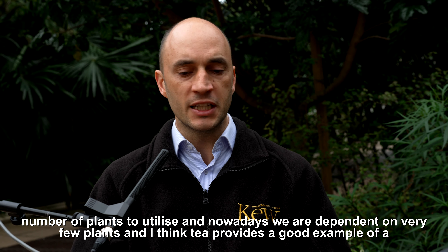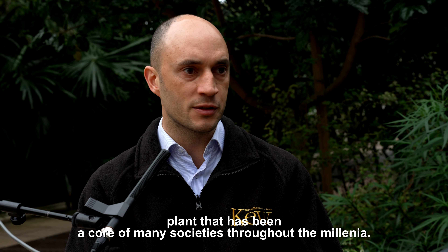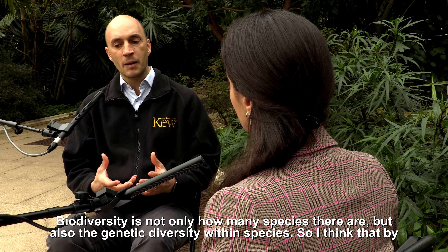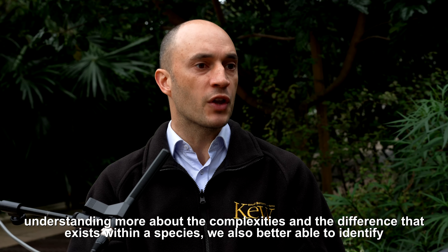Nowadays we are dependent on very few plants, and I think tea provides a good example of a plant that has been at the core of many societies throughout millennia. By examining not only how many species there are but also the genetic diversity within species, we can understand more about the complexities and the differences that exist within a species.